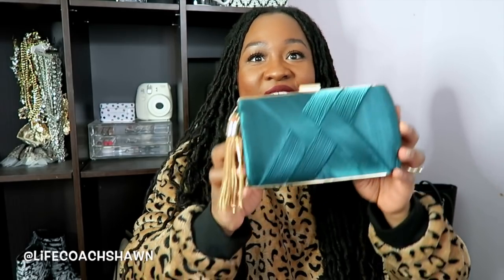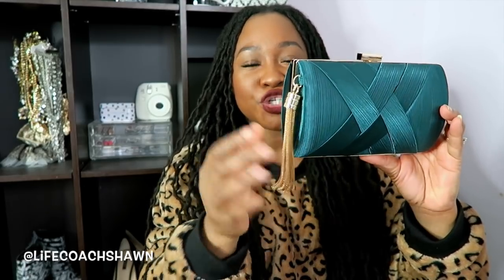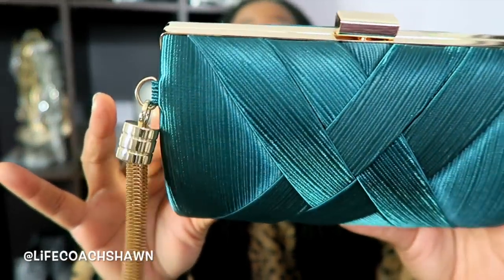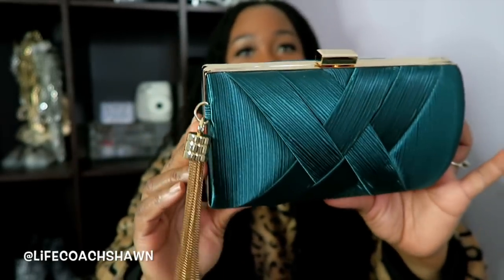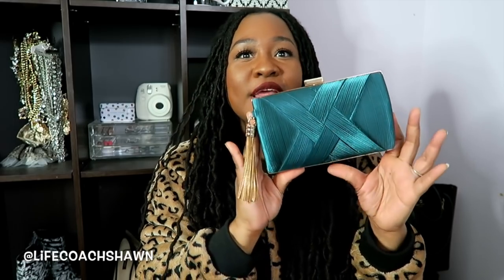The next item I got from Shein is an evening clutch — super cute, amazing quality. Here it is in this beautiful emerald green with a gorgeous gold tassel on it. Really loving the quality of this little bag — not bad at all for Shein. If you've never checked out their handbags, definitely give it a look. I saw this bag and I had to have it. I think I have a green dress in this haul I could possibly wear with it, but even without that, it's a nice little bag.